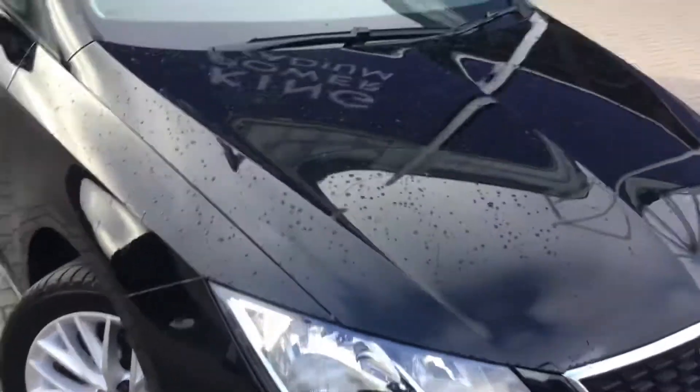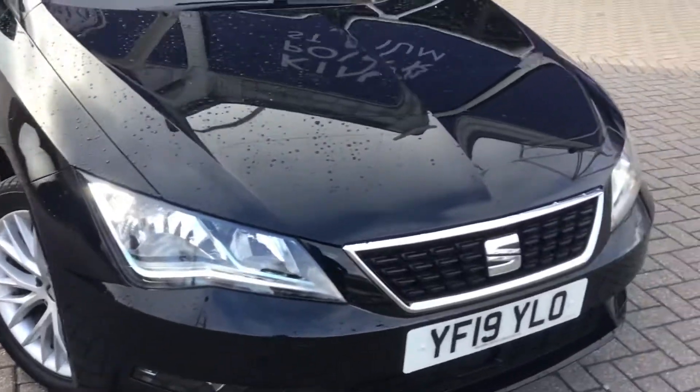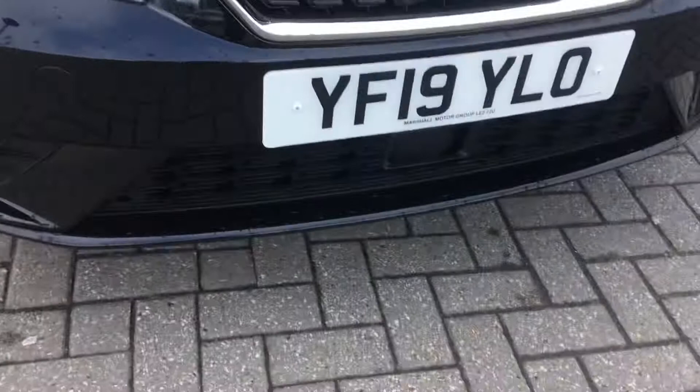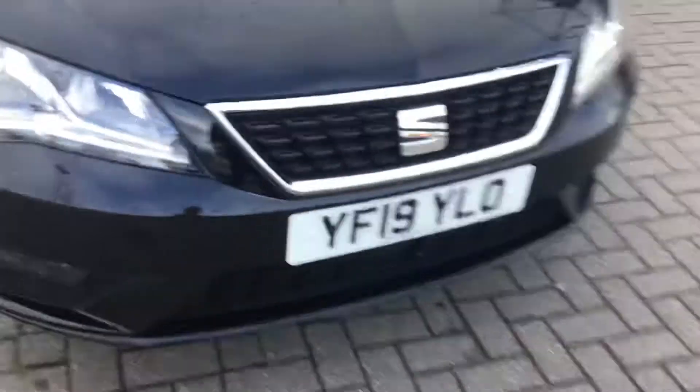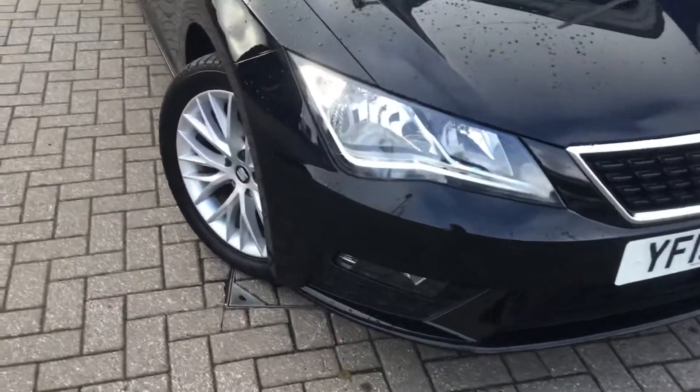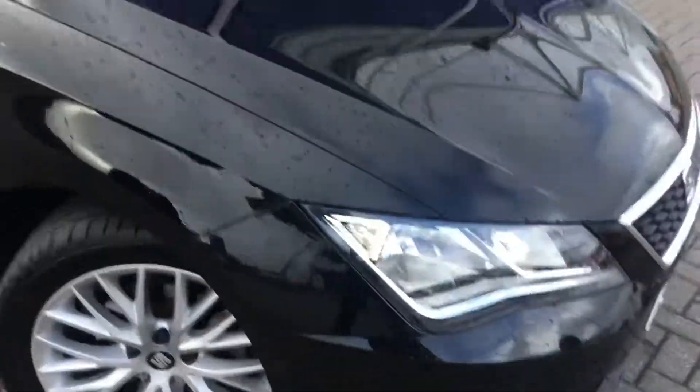So here we are up front. You can see we've got the LED daytime running lights there, and a lovely grille up front. Also very nicely equipped — we've got the print assist down there, which is always scanning the road ahead to help prevent any forward collisions. Fog lights down below, and we've got parking sensors there as well.